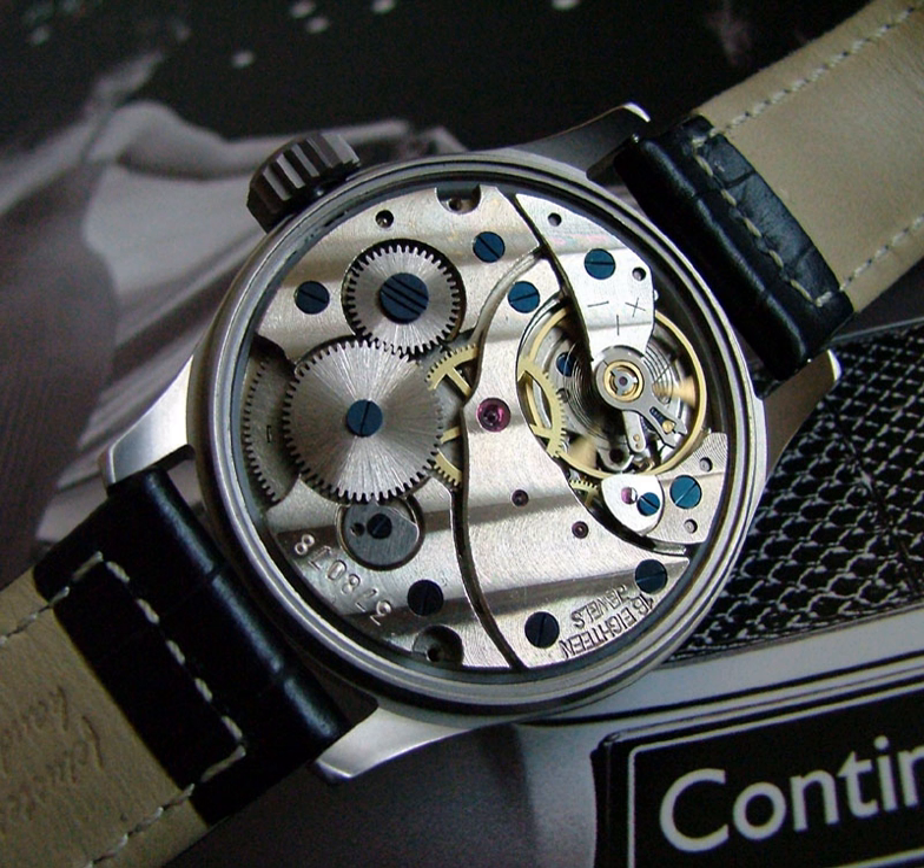A separate set of gears called the keyless work winds the mainspring when the crown is rotated, and when the crown is pulled out a short distance allows the hands to be turned to set the watch. The stem attached to the crown has a gear called the clutch or castle wheel, with two rings of teeth that project axially from the ends. When the stem is pushed in, the outer teeth turn the ratchet wheel on top of the mainspring barrel, which turns the shaft that the inner end of the mainspring is attached to, winding the mainspring tighter around the shaft. A spring-loaded pawl or click presses against the ratchet teeth, preventing the mainspring from unwinding. When the stem is pulled out, the inner teeth of the castle wheel engage with a gear which turns the minute wheel. When the crown is turned, the friction coupling of the cannon pinion allows the hands to be rotated.